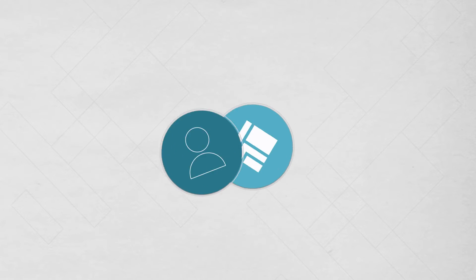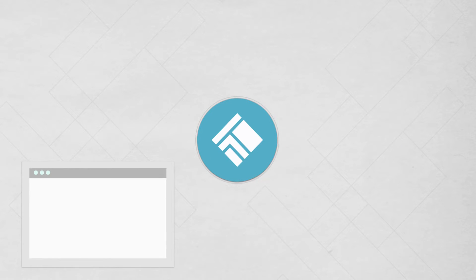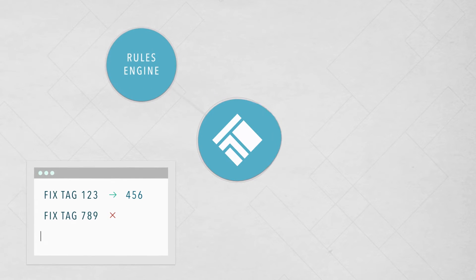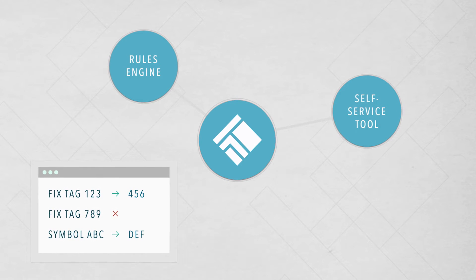With TT's FIX as a service, just point your FIX application to TT and we'll take care of the rest. Whether you use FIX for order routing or drop copy, it's easy to integrate your applications with TT's flexible rules engine and a self-service conformance tool. No coding required.